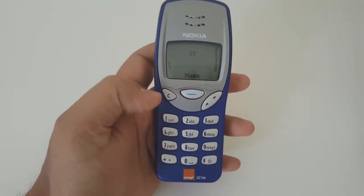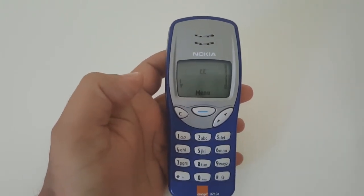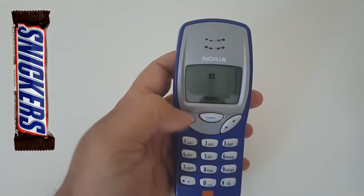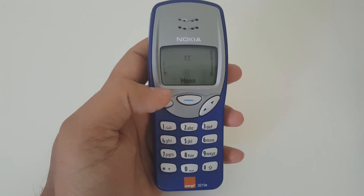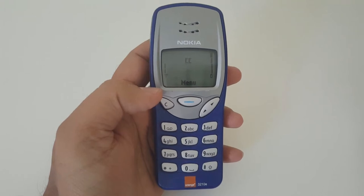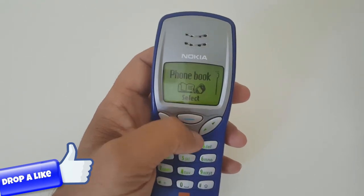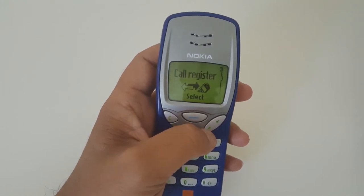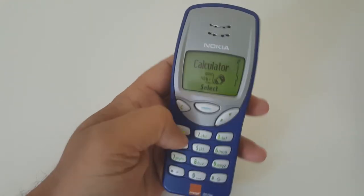They came up with this amazing design and the nickname for this phone is the candy bar phone. I don't know why they call it the candy bar phone — maybe it looks like a candy bar. I'll show you a picture you can compare. Also, this phone was designed by a guy named Alistair Curtis from the Los Angeles Nokia design center.